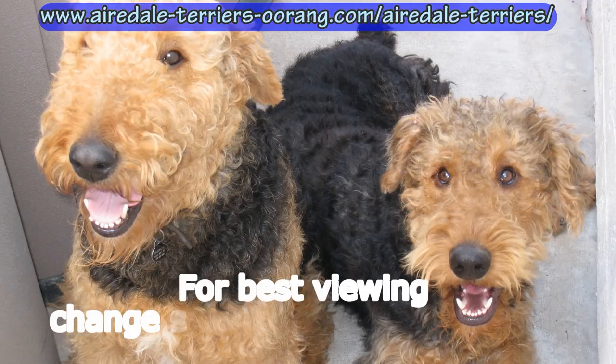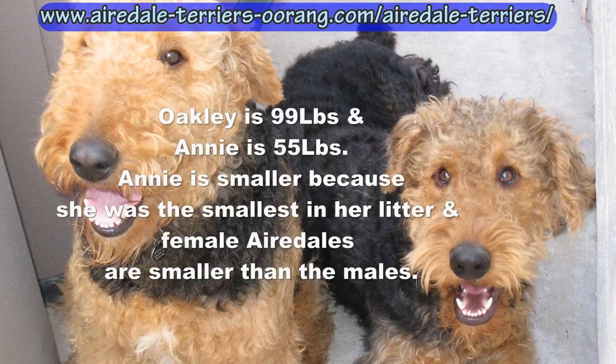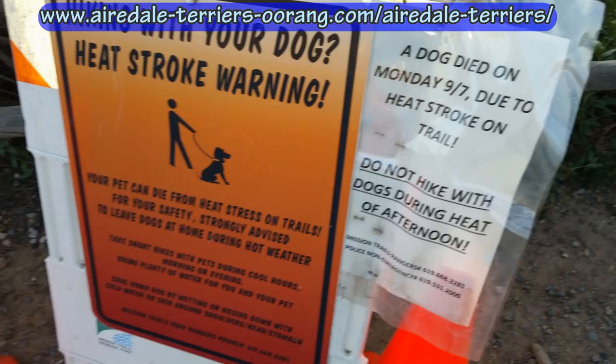Dog summer safety tips. This video shows my Airedale terriers - these are the larger Airedale terriers, also known as mountain Airedales. These tips apply to almost any dog. Here in San Diego, California, it does get kind of warm in the summer - not like Arizona, but it can hit a hundred degrees on some days.